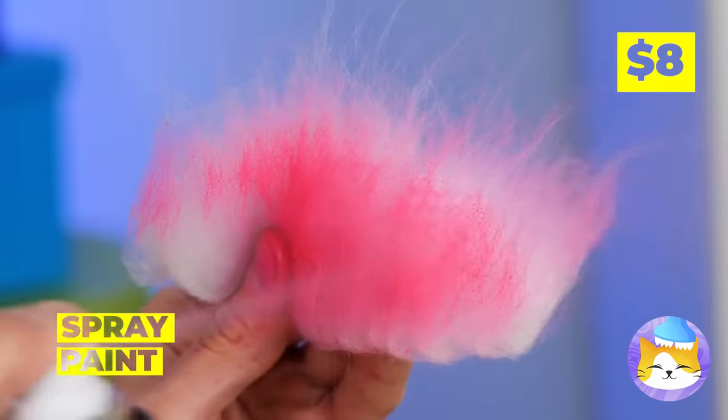What a cute little paw print. Careful now — add some shells inside and use a glue gun to save the shape. It's just what our kitty collar needs.